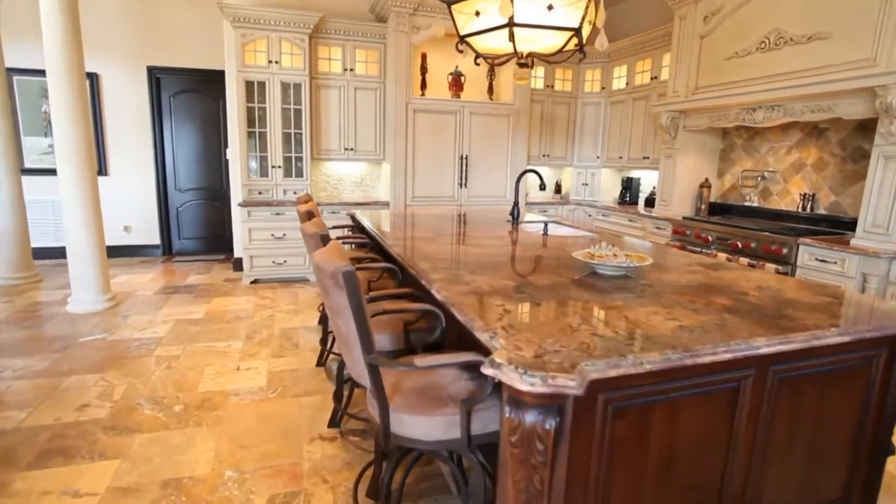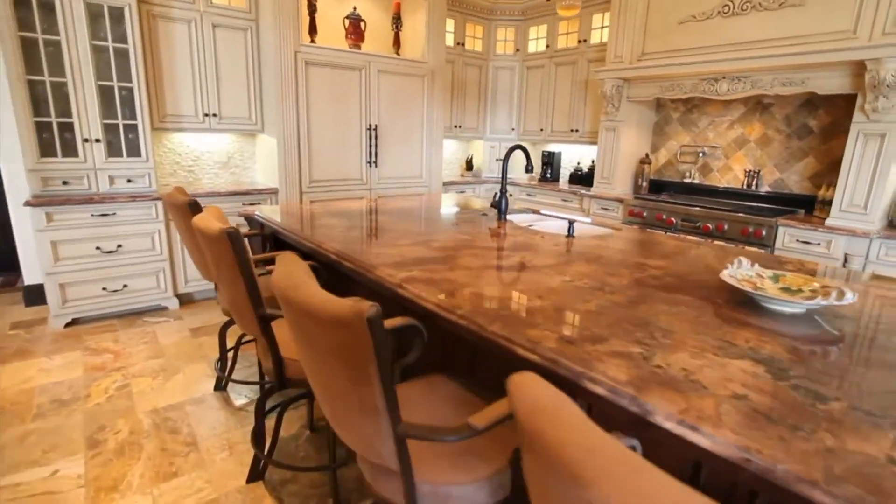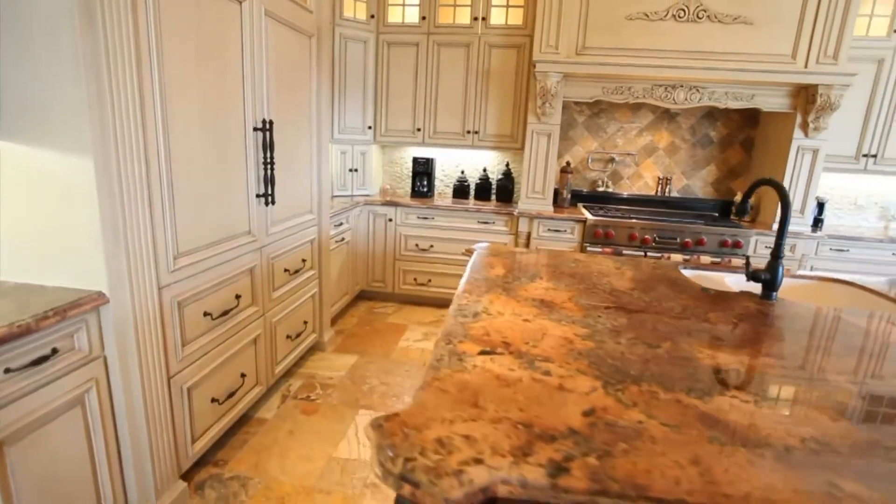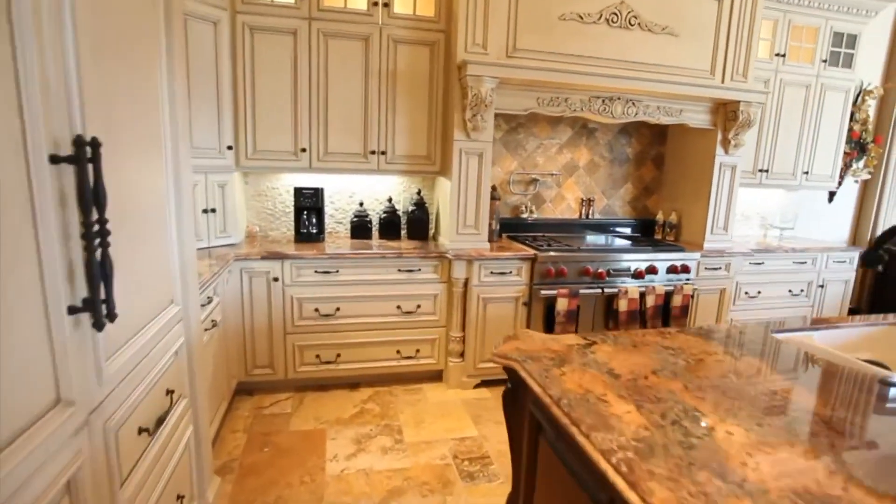No expense has been spared in this wonderful gourmet kitchen, featuring custom wood cabinetry, granite countertops, and state-of-the-art appliances.